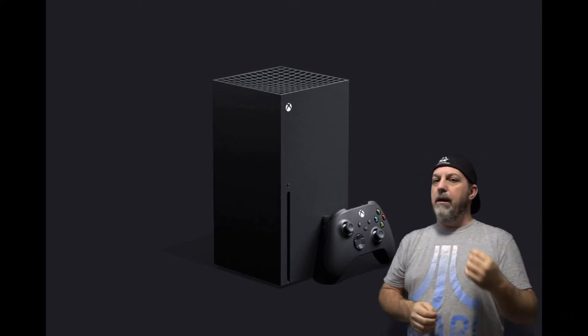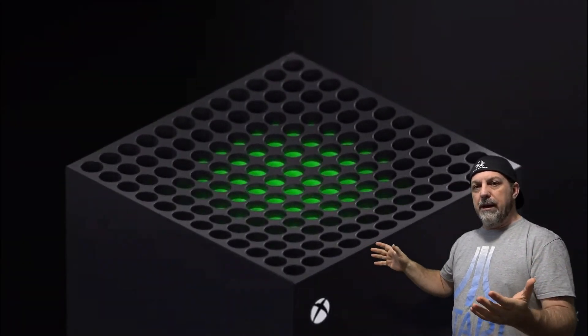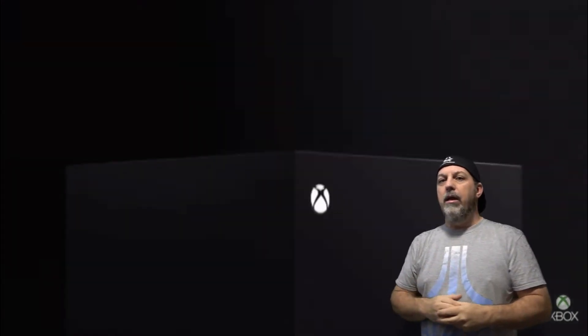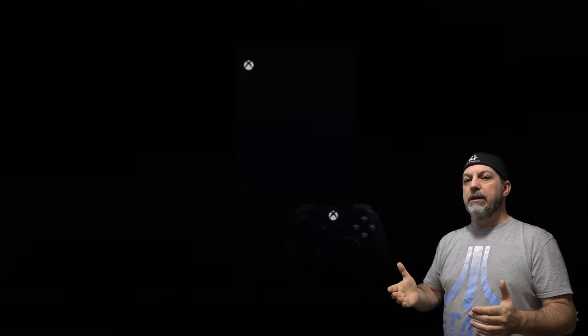AMD cooling systems have been known lately to be very amazing — there's not a lot of heat coming out of these things. With the APU and everything built in, of course it's going to be a little more heat, because now your video and your power are coming from one processor — your APU. But you're moving that heat, in my opinion, quite well.